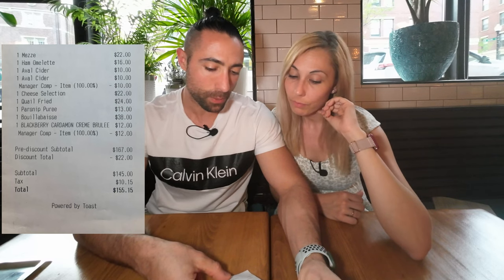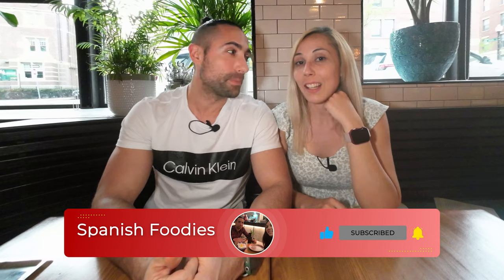The total check came to $155. We are very thankful to the restaurant because they invited us — covering a couple of drinks and the dessert. The breakdown: the ham omelette was $22, the Mediterranean plate $22, two ciders at $10 each, the cheese selection $22, the quail $24, parsnip puree $13, the bouillabaisse $38, and the crème brûlée $12. Thank you for watching — give us a thumbs up if you like this content, subscribe, and comment below. See you in the next one!